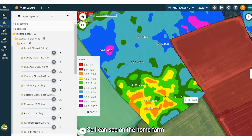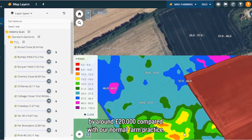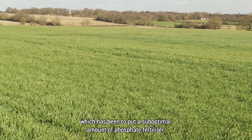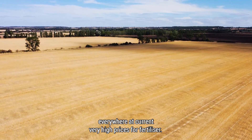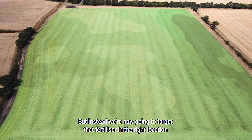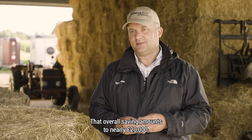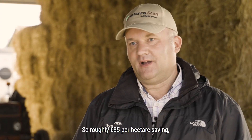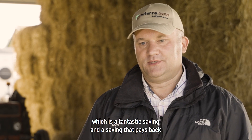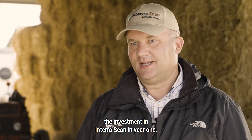I can see on the home farm that we can reduce costs on phosphate alone by around £20,000 compared with our normal farm practice, which has been to put a suboptimal amount of phosphate fertiliser everywhere at current very high prices for fertiliser. Instead, we're now going to target that fertiliser in the right location. That overall saving amounts to nearly £20,000, or £66 per hectare — roughly €85 per hectare — a saving that pays back the investment in InterraScan in year one.